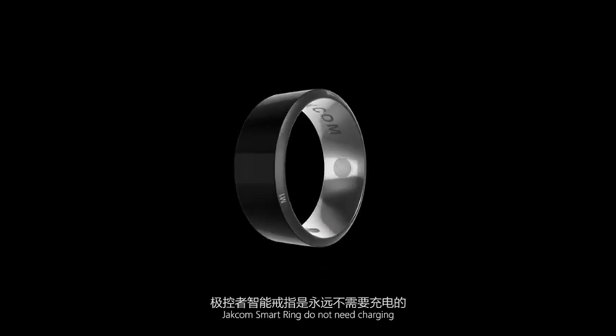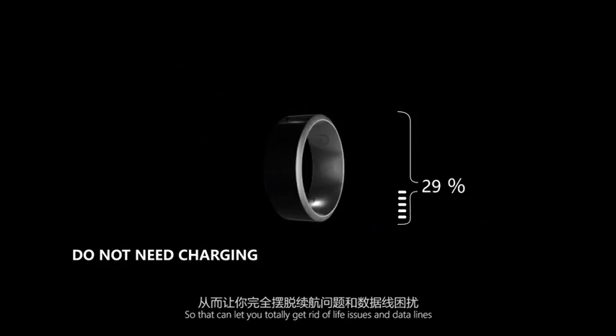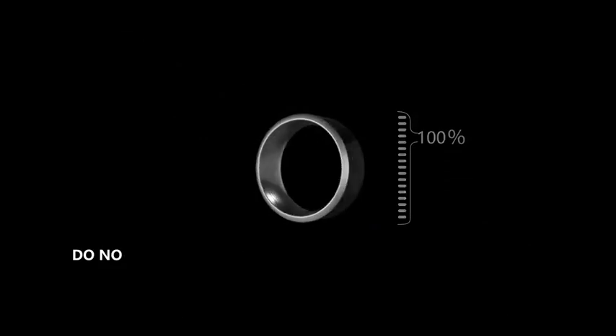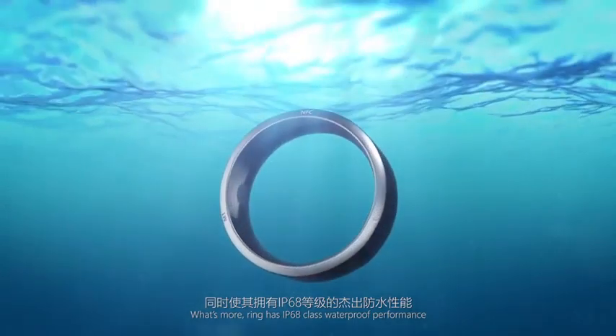Moreover, the Check-On Smart Ring does not need charging, so it can let you totally get rid of battery issues and data lines. What's more, the ring has IP68-class waterproof performance.